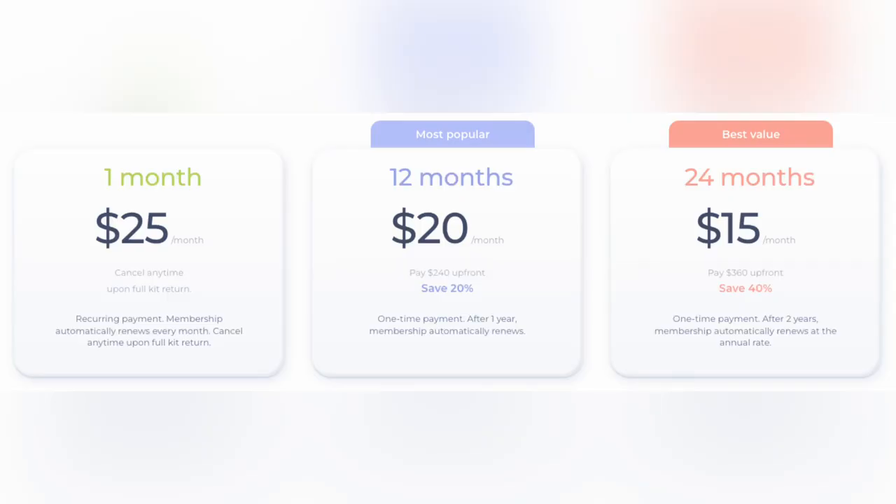Speaking of pricing, compared to other options the Maven Collar might seem pricey, but I don't think so. The device itself is free, but you need to buy a subscription. For what it's worth, I can pretty much say it is fair and cheap since you have all the means to create a healthy lifestyle for yourself and your pet, give the best care you can — including pet insurance — and Telehealth is available 24/7 any day at any time.